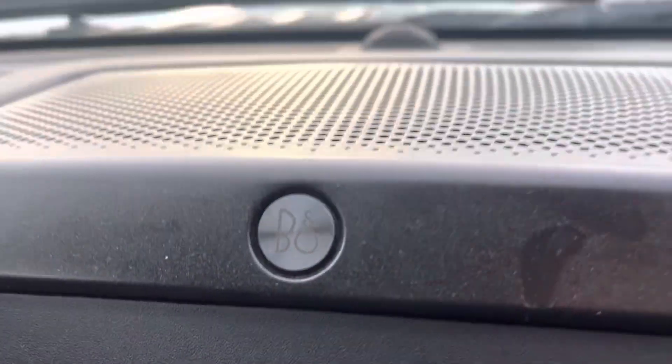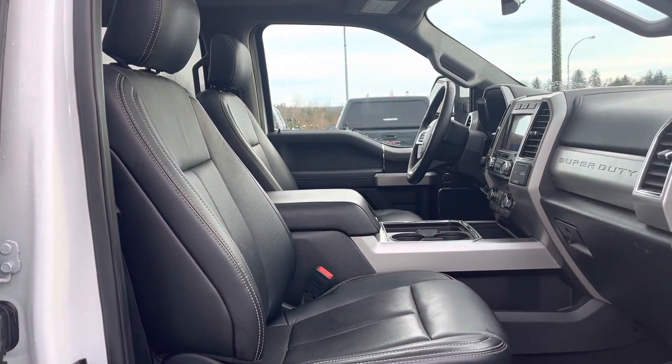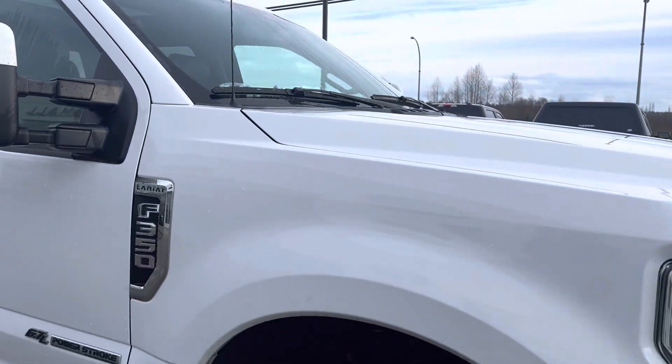It also has the Bang & Olufsen sound system, which is really nice. It just needs a really good wipe-down to make it like new — there are no major scrapes or dents on any part of this truck, so once we shine her up, she's going to be a beautiful thing.